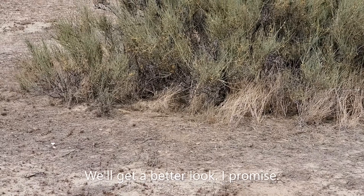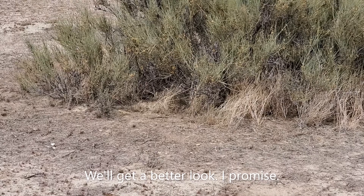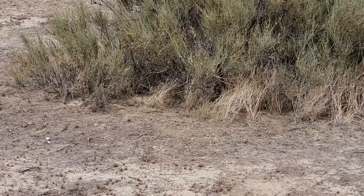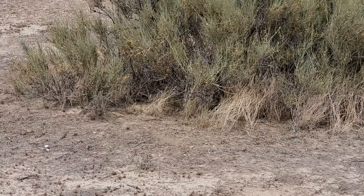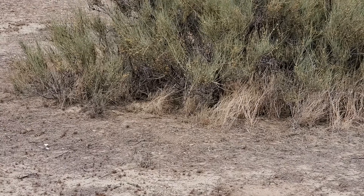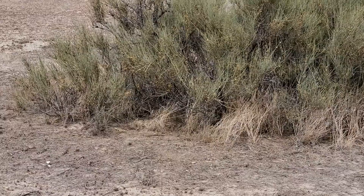Here's a really crappy zoomed-in look at a blunt-nosed leopard lizard. This is an endangered species, endemic to California. About 95% or so of their habitat has been destroyed through agriculture and land development, so they're not doing too hot — but they're doing okay in little pockets, small pieces of habitat that remain.